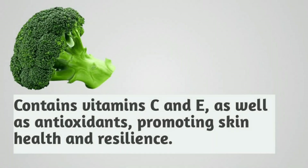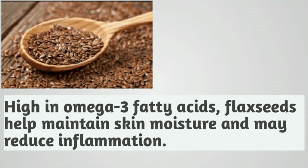Broccoli. Contains vitamins C and E, as well as antioxidants, promoting skin health and resilience. Flax seeds. High in omega-3 fatty acids, flax seeds help maintain skin moisture and may reduce inflammation.